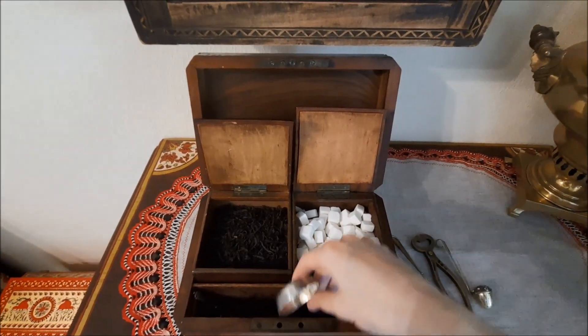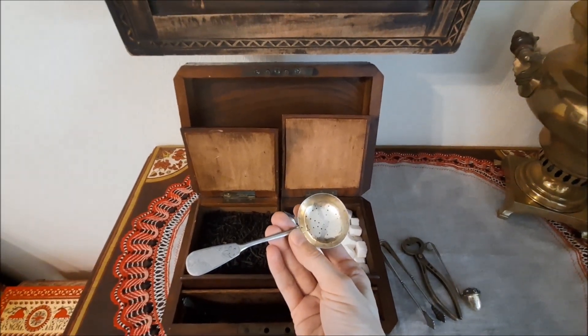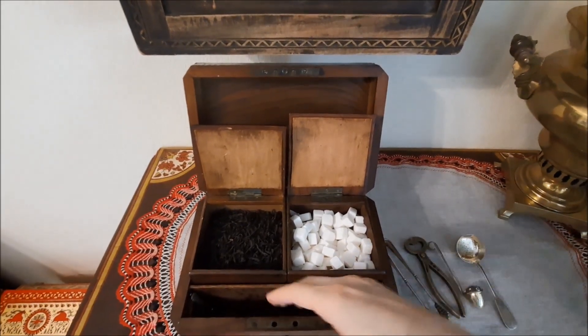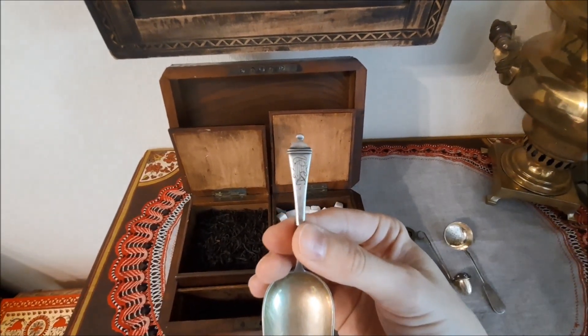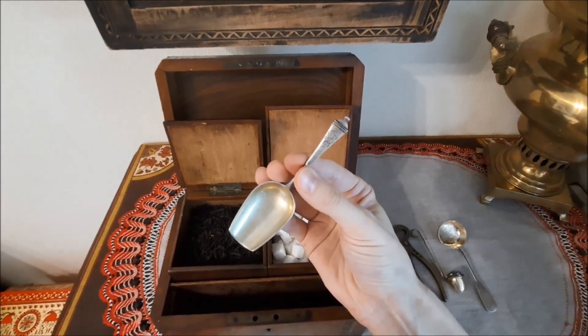One more thing here is again a tea diffuser — it is also a silver one. And the last and my favorite thing is a silver tea scoop. It has the same monogram as the sugar forceps, and they compose a set.